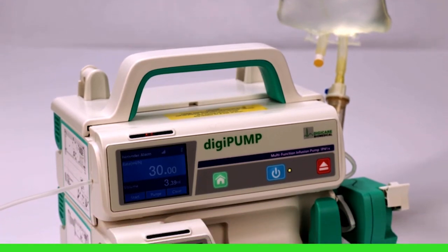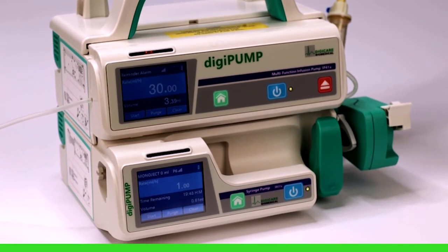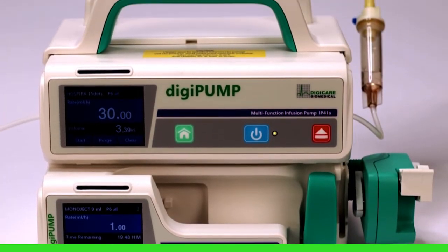The DigiPump features a space-saving modular design, allowing them to be stacked, attached to an IV pole, or even hung from kennel doors.